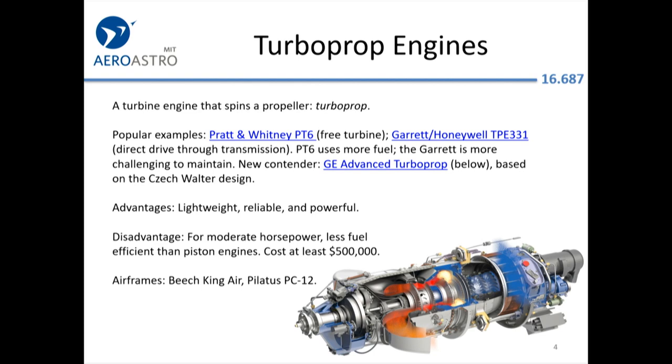Turboprops — we'll get into this more; I have a special lecture on turbines and multi-engine. But it's a jet engine hooked into a propeller. That lets you land on shorter runways and it's more fuel efficient at lower altitudes. The popular examples: the Pratt & Whitney PT-6 has been around since the 50s. A competitor from the similar era was designed by Garrett. Those have typically slugged it out.